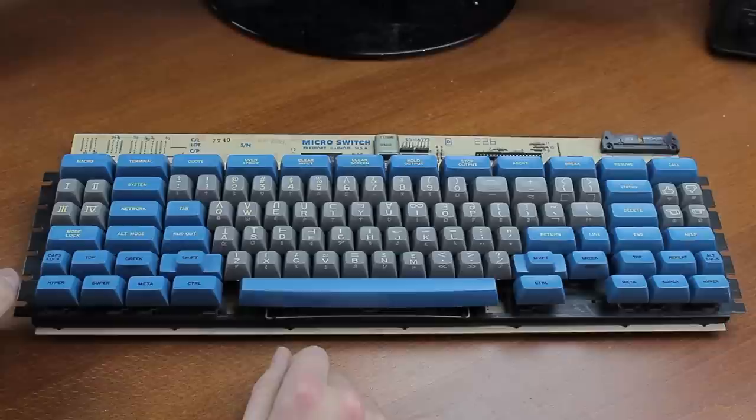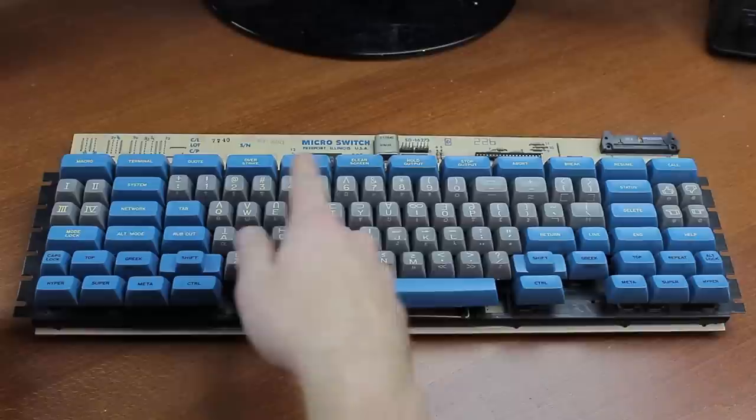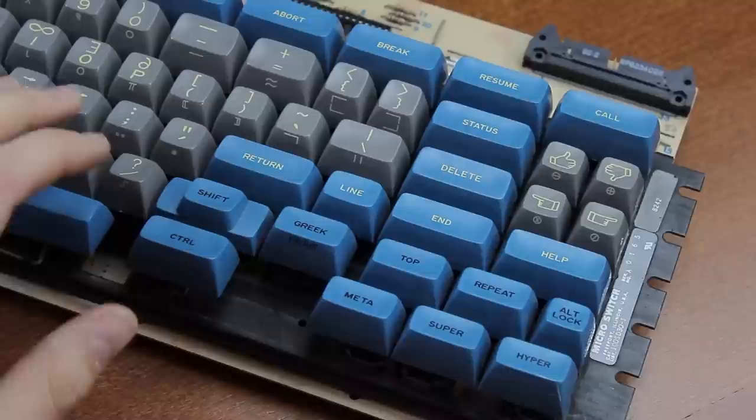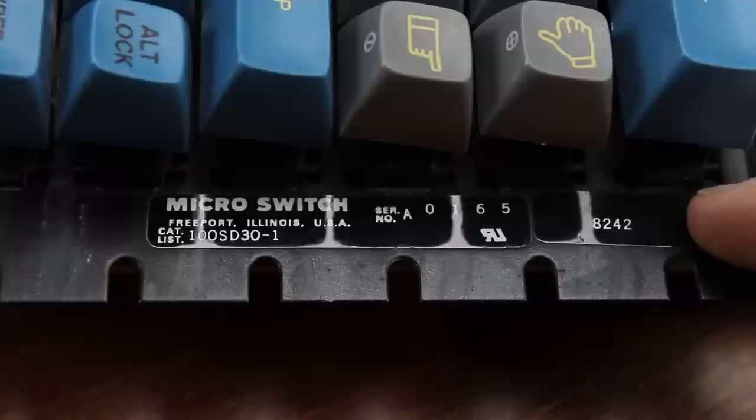Other funky keys on the keyboard include Roman numerals I through IV for switching between lists, arrow keys in the shape of little hounds — which is pretty cute — all kinds of weird terminal commands, and even a Rub Out key. All this funky stuff does give the Space Cadet keyboard a very unique character, and I just love crazy things like this.